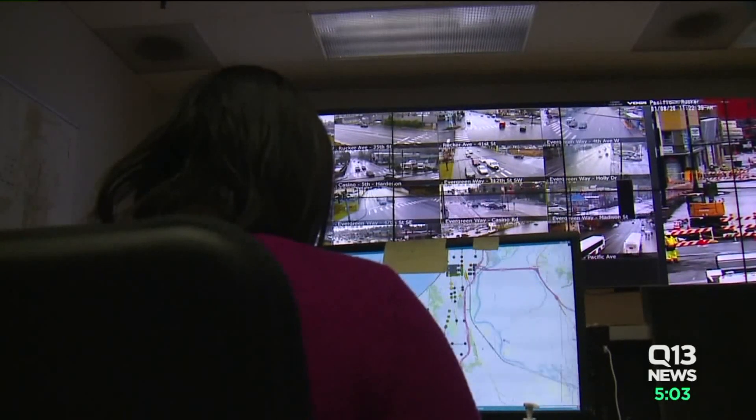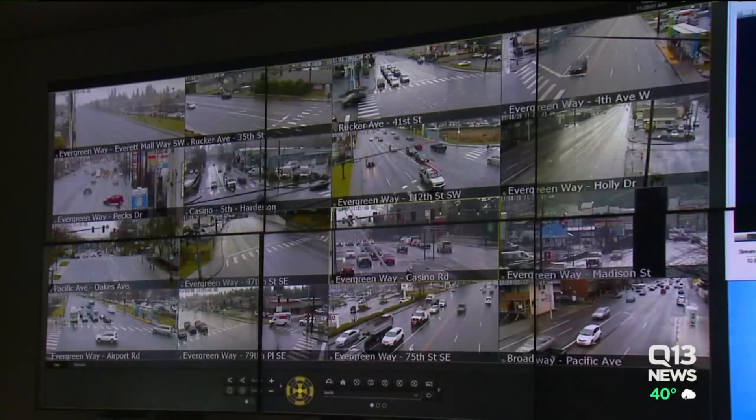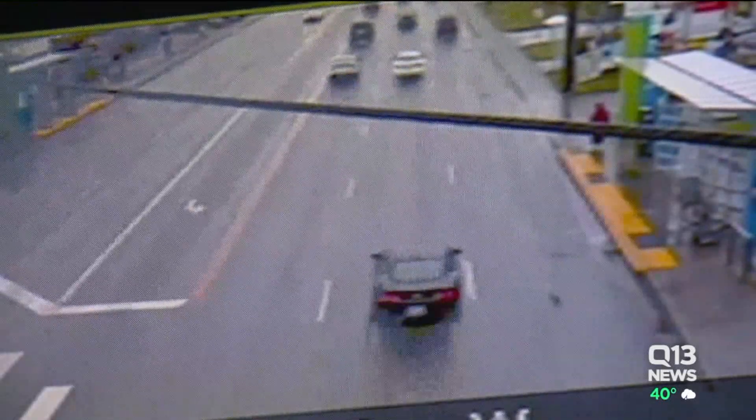Public Works will also use this traffic management center, where staff will monitor all 45 traffic cameras throughout the city to see where snow is causing the most trouble. Extra crews will be sent to those problem spots to address it.